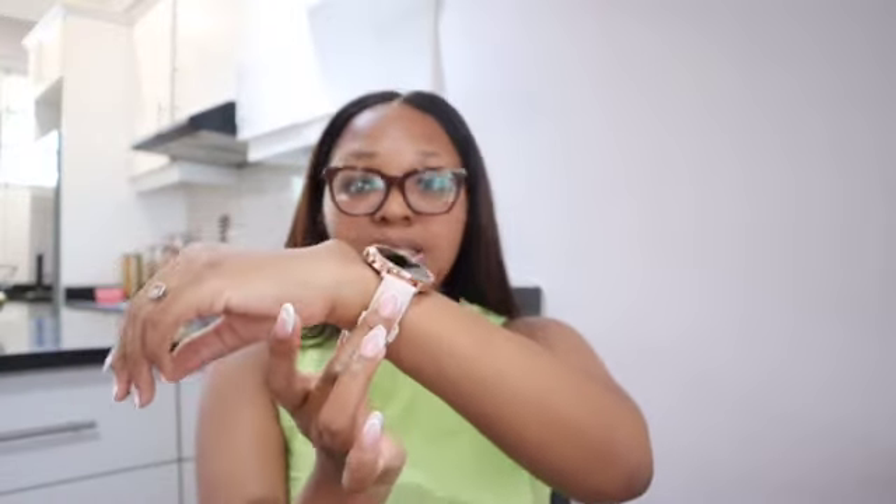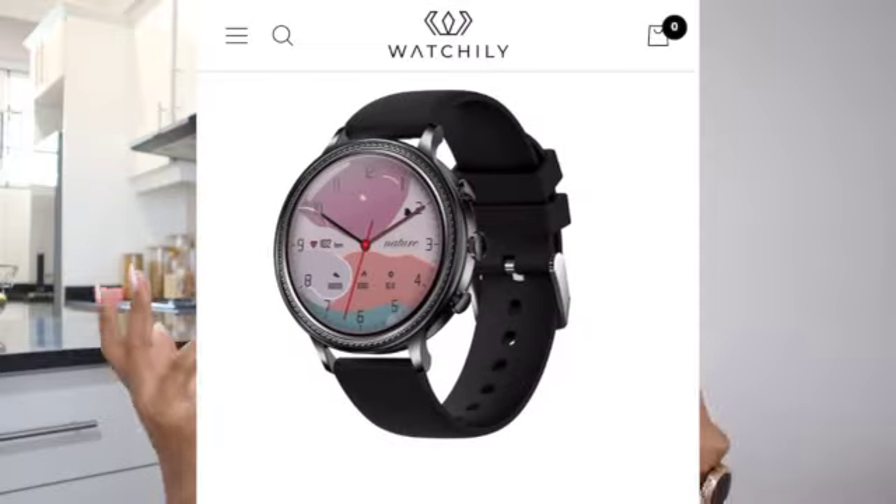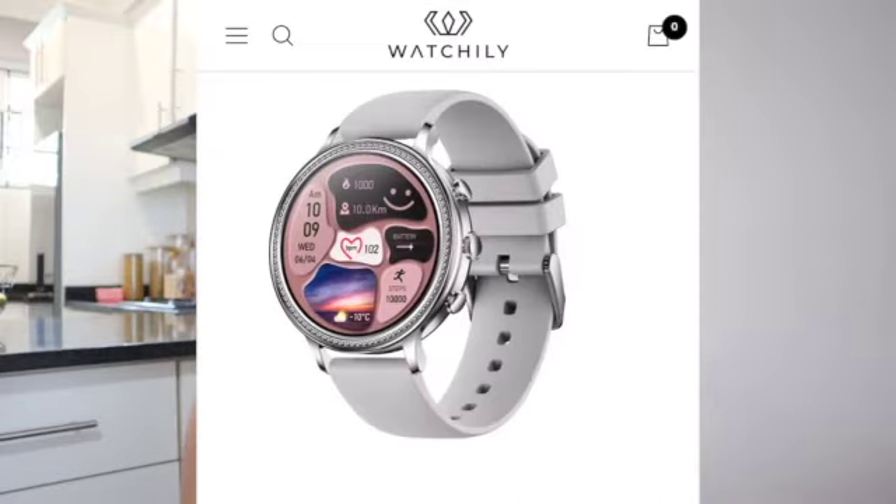Let me get you guys into the details of this watch. Firstly, I have mine in this silicone strap, as you guys can see. I'll show you guys over here the different kinds of straps you guys can have on your watch.